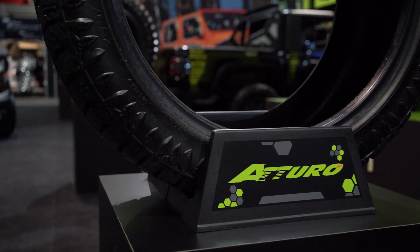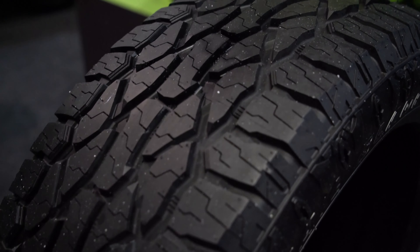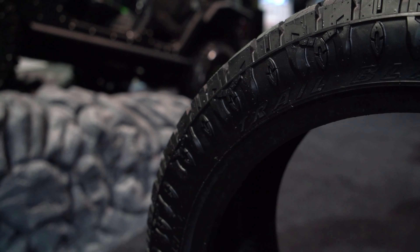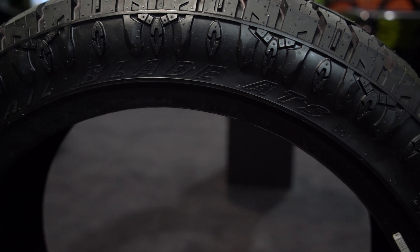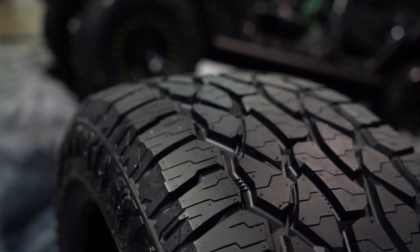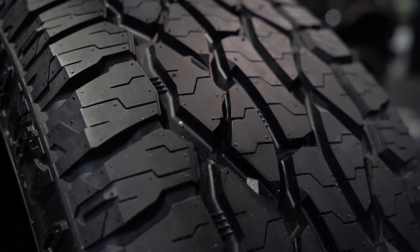The second new tire we're bringing to market in the Trail Blade Sport Series is our Trail Blade ATS. This is a new all-terrain focused on aftermarket fitment. We've designed the most aggressive sidewall design on any all-terrain in the market — this is what dealers and consumers want to see on their vehicles. It's a great looking, very aggressive sidewall tire. The center part of the tread is a full all-terrain type tread, great for light trail duty.